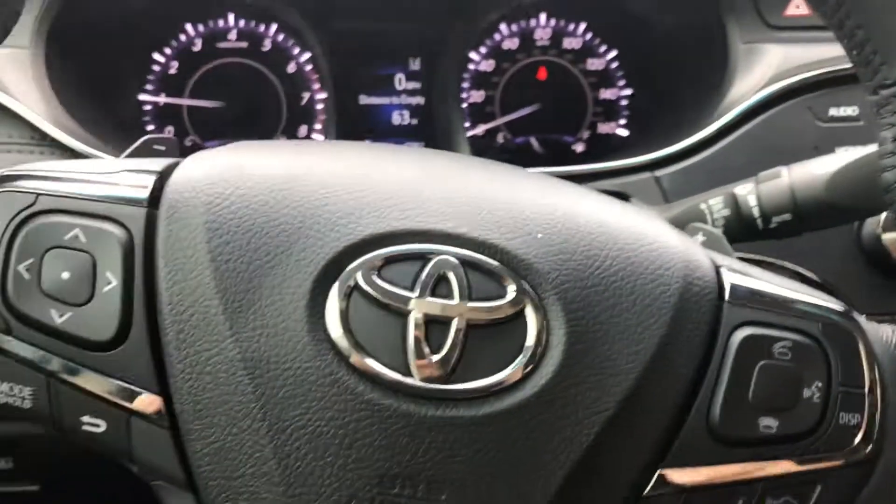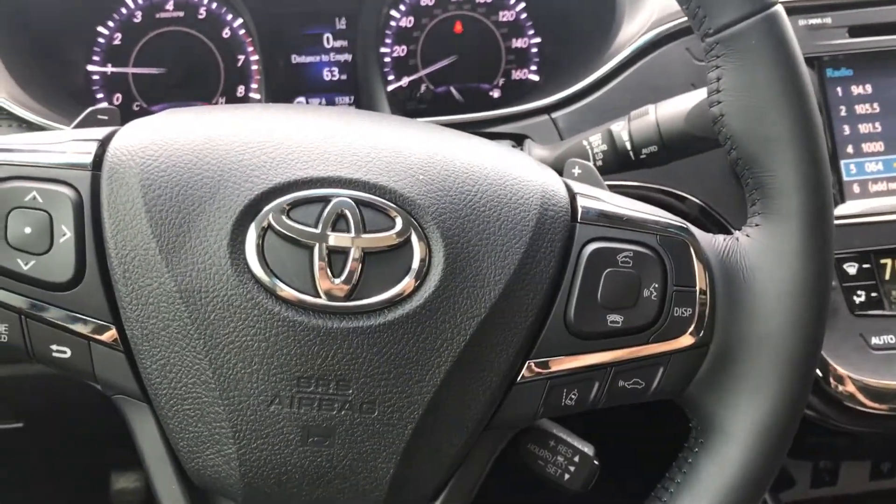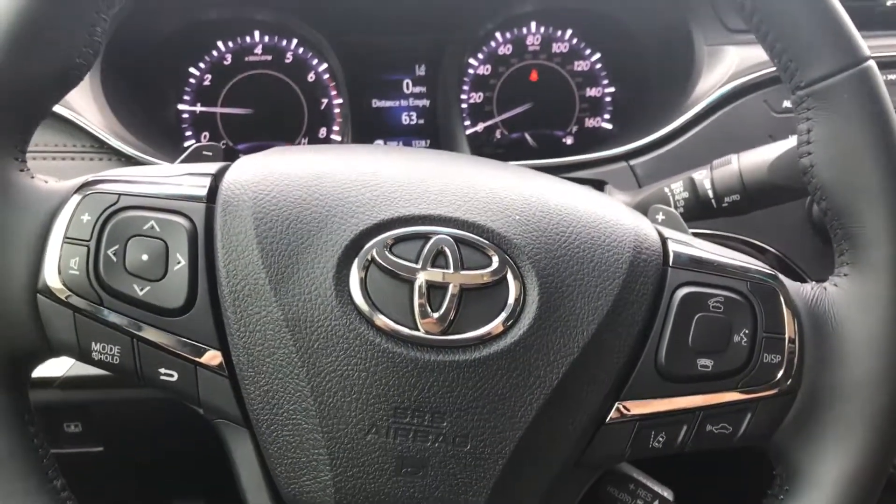Again, this is the 2017 Toyota Avalon, equipped with cruise control, Bluetooth, voice recognition, and all of the Toyota Safety Sense P features. Come see us today.